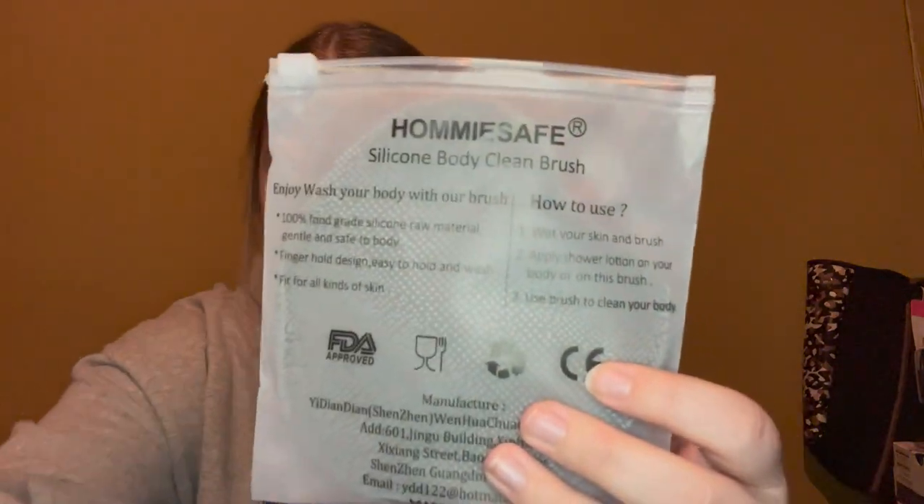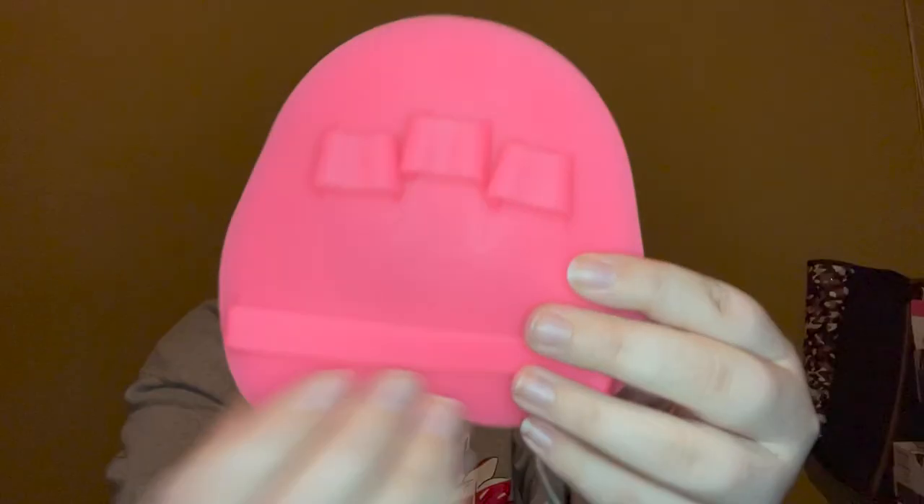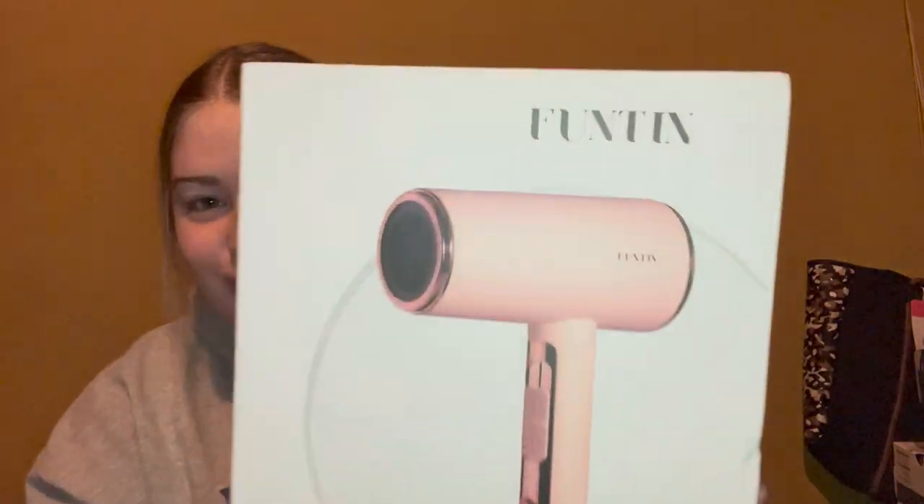My boyfriend got me these Homey Safe silicone body cleaning brushes. It comes in a pack of two — a pink one and a gray one. You just put your fingers in and wash your whole body with it. It's kind of like a loofah but silicone. Loofahs can grow mold, which obviously isn't good for your body, but these do not get mold on them, so it's a lot cleaner and safer.